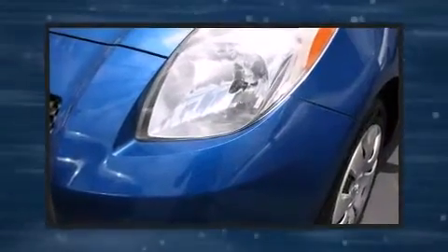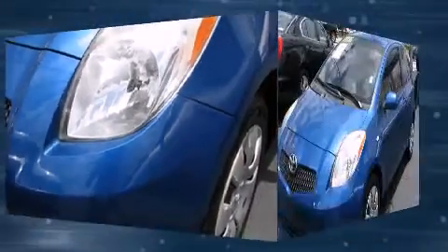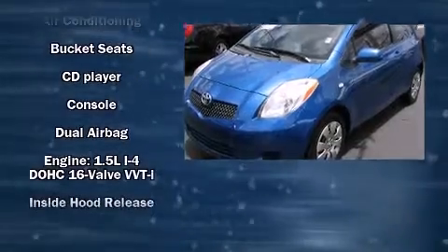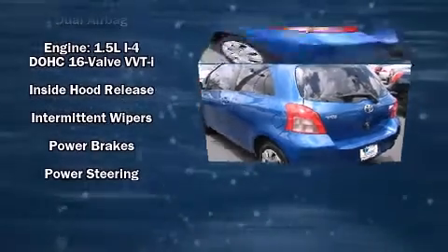Toyota infused the interior with top shelf amenities such as front and rear cup holders, air conditioning, and more. Storage solutions are integrated throughout the interior, demonstrating thoughtful attention to detail.